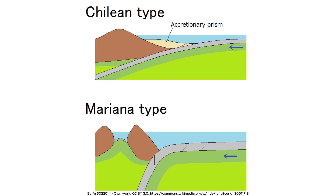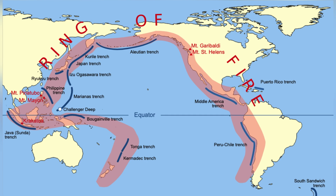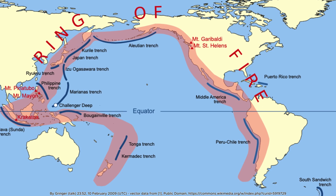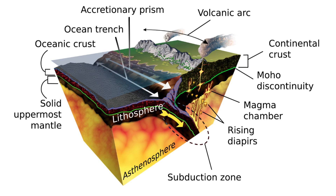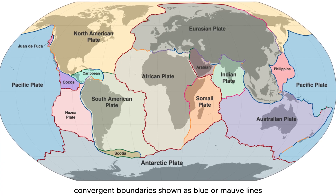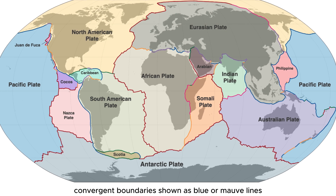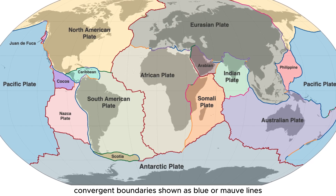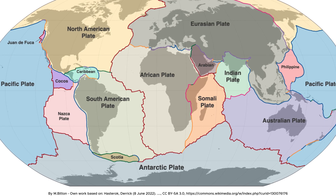But subduction sets the stage for an even more dramatic transformation. Over hundreds of millions of years, the intervening oceanic plate is entirely consumed. When buoyant continental crust finally reaches the subduction zone, everything changes. Unlike dense oceanic crust, continental crust resists descent into the mantle. Unable to sink, it forces a tectonic shift — subduction halts and continental collision begins.